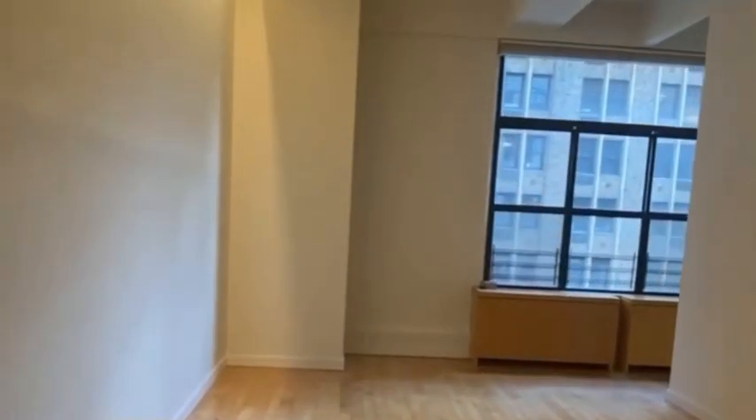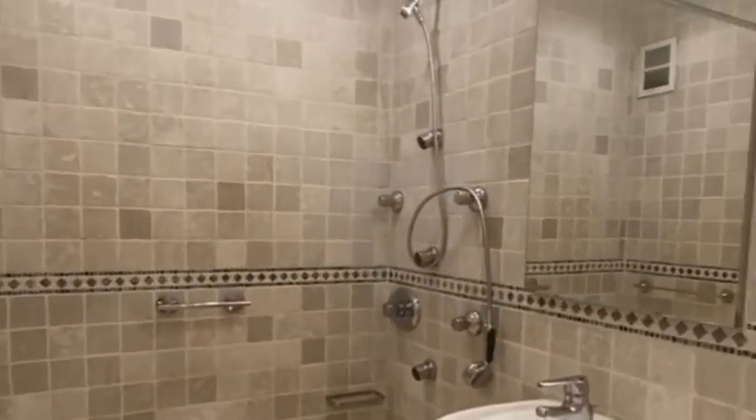I love the light fixtures throughout this apartment, especially that one in the entryway. And just overall closet space is amazing. Here's your bathroom, very decent.